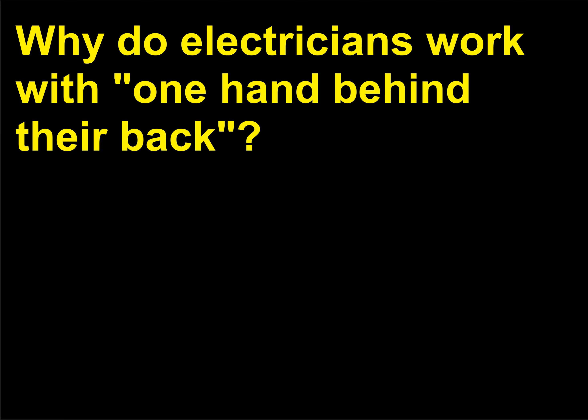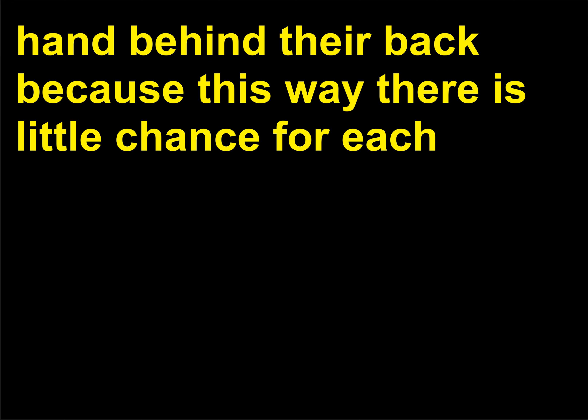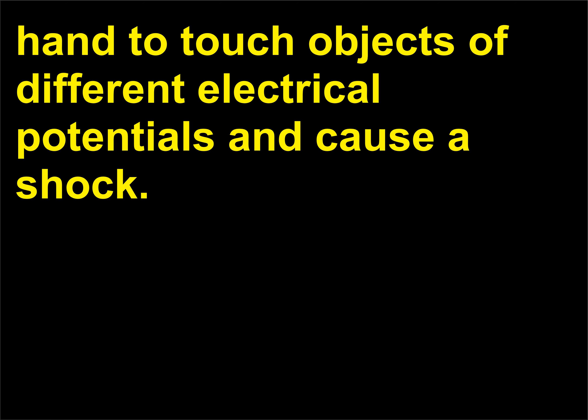Why do electricians work with one hand behind their back? When working on high voltage circuitry, many electricians like to place one hand behind their back because this way there is little chance for each hand to touch objects of different electrical potentials and cause a shock.